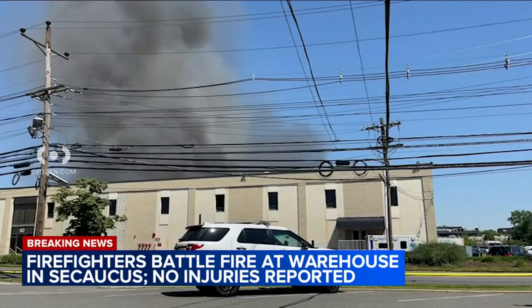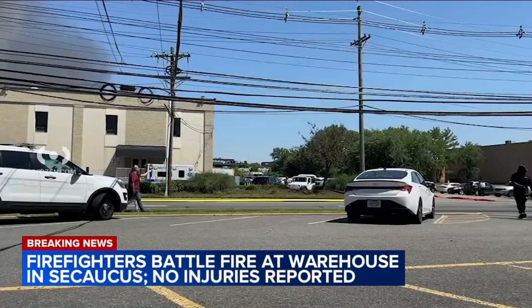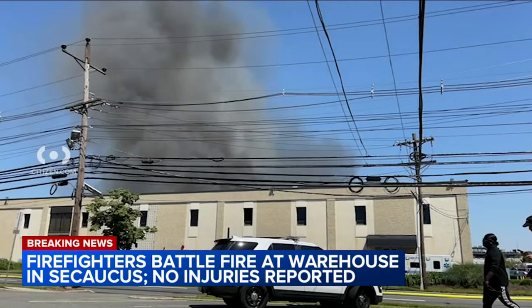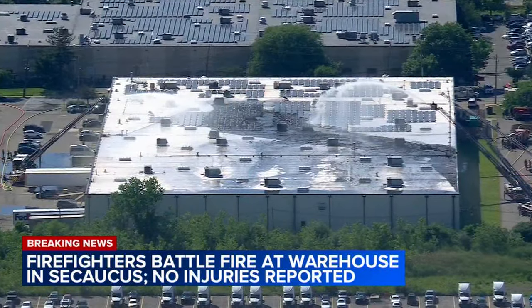From what we understand, this warehouse houses an area that rents out space to other businesses, so it's unclear exactly what is inside that warehouse. Most of the fire seemed to be on the roof, and they are still doing a surround and drown operation here at this point. There are no injuries to report.